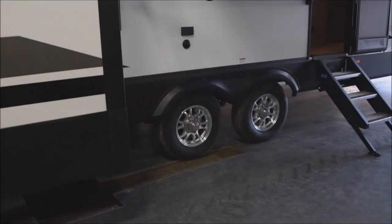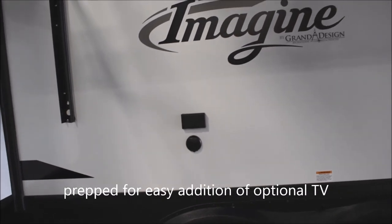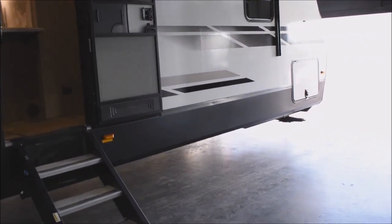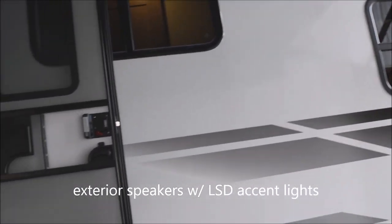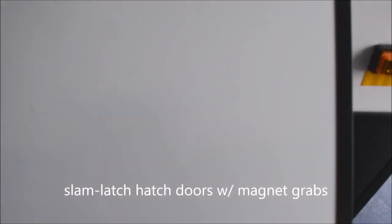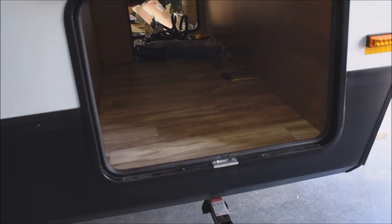Here's another look at the tandems with the aluminum rims. You do have easy connections for the optional exterior television set — coax connections as well as a GFCI-protected electrical outlet. Coming past your exterior speakers with LED accent lights, and over to the pass-through storage with motion-activated LED lighting — not a pin switch, motion-activated, comes right on with motion.